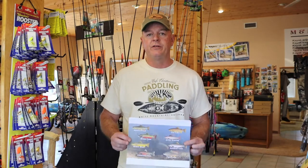Hi, folks. I'm Mike from M&M Kayaks up in Pinetop, Arizona. One of my goals when I started this business was to educate new fishermen on the basics of trout fishing.